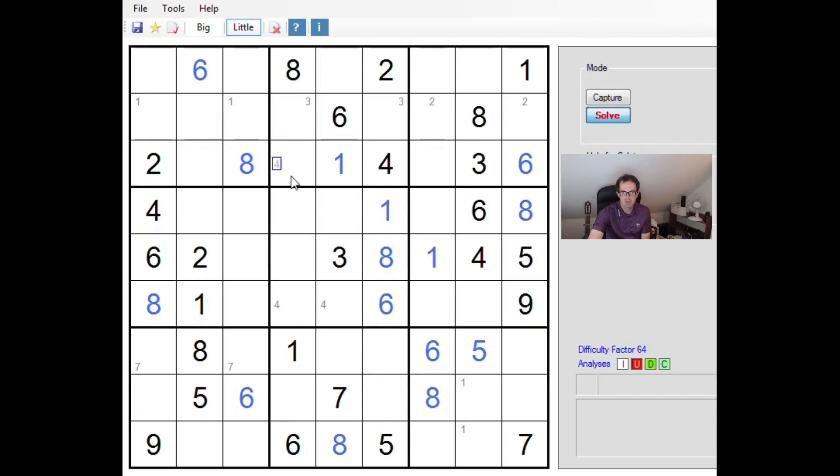Because of the seven here, we can now place the seven up here. That gives us a three. This has to be three-nine, so these two have to be two and four. This has to be five and nine up here.